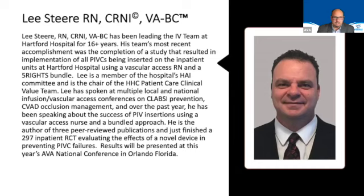Lee is also on the Hospital Acquired Infection Committee, chair of the HHC patient care clinical value team. Lee has spoken at multiple local and national infusion and vascular access conferences on CLABSI prevention, CVAD occlusion management, and over the past year he has been speaking about the success of PIV insertions using vascular access nurses and a bundled approach.